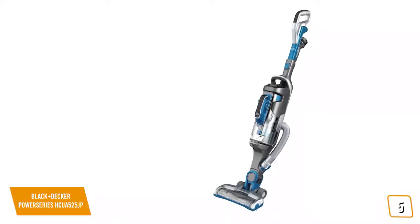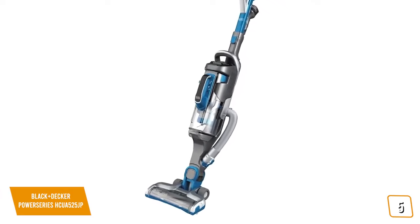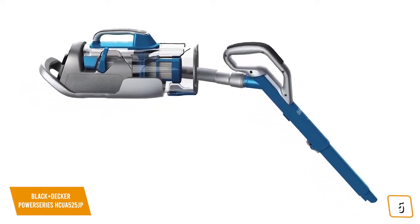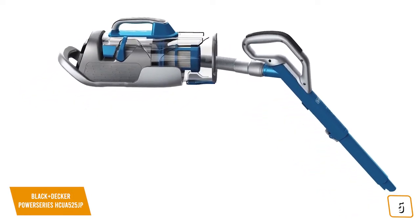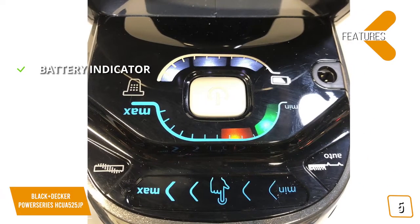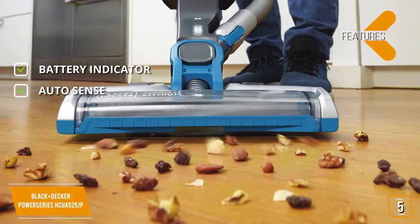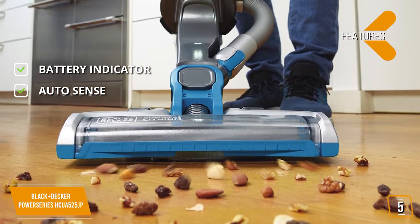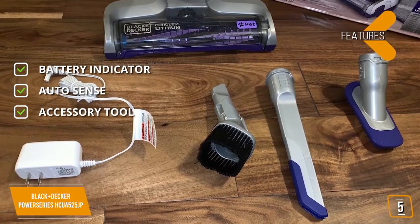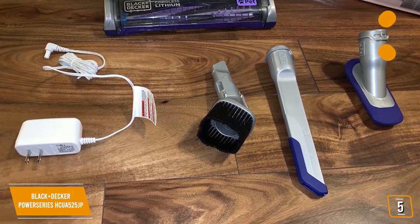All this, plus an extension wand to easily reach high spots and ceilings. We highly recommend the Power Series HCUA 525JP for those who want to cover all the bases. Features include a Battery Indicator light, AutoSense that automatically adjusts suction for any surface, and a 3-in-1 accessory tool for cleaning everything from upholstery to windows and blinds.